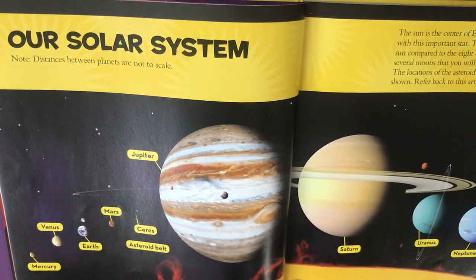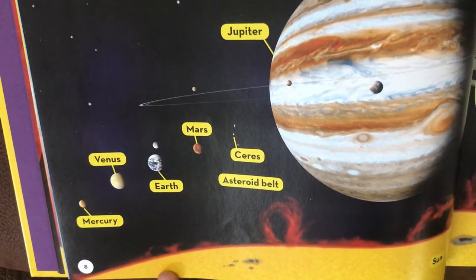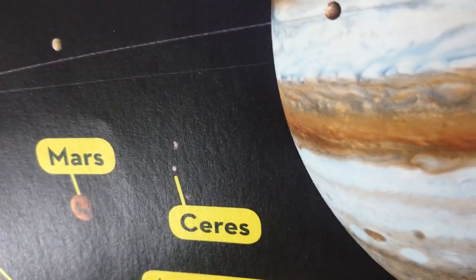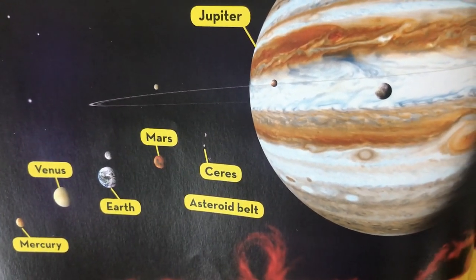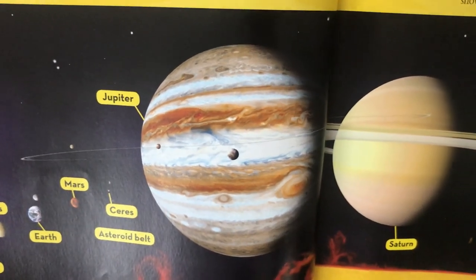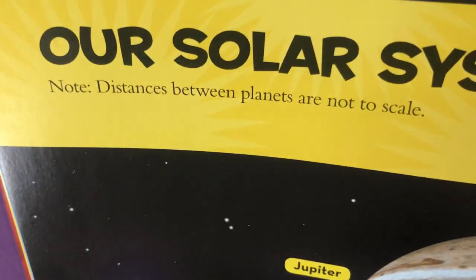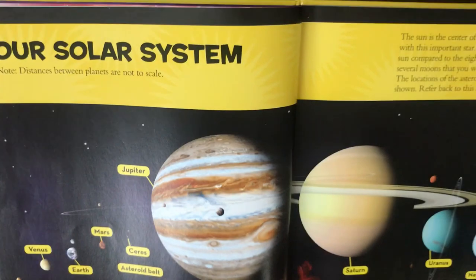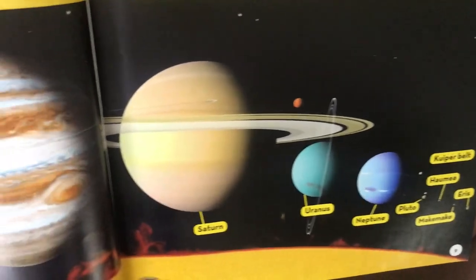The closest dwarf planet to the Sun - the dwarf planet Ceres - is the largest object in the asteroid belt. All the asteroids have a short rotation period, but in orbit they take a lot of time because their orbital path is so long. The biggest orbit is Eris's orbit, and we'll see that in part two.